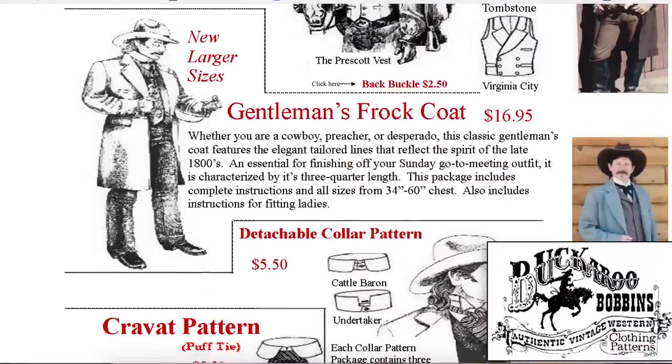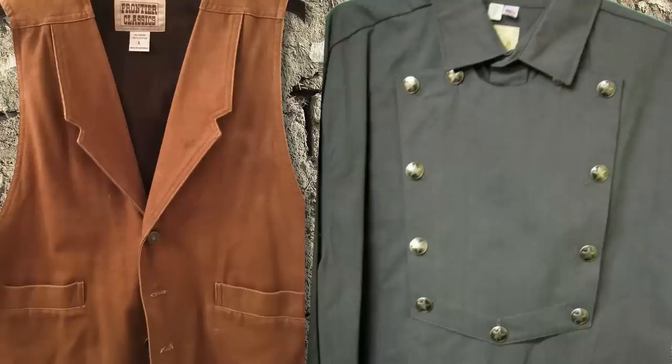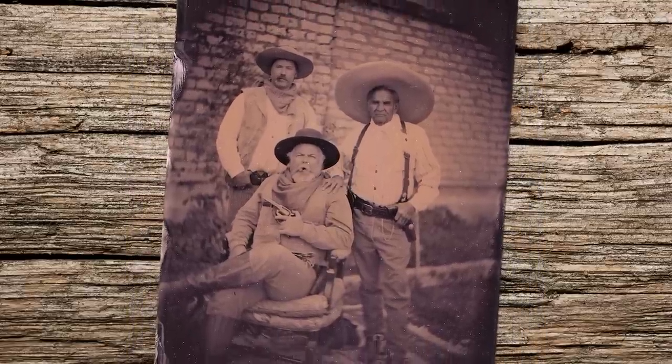Today, companies like Buckaroo Bobbins provide historically accurate patterns for individuals who are stitch-friendly. Clothiers like Wahmaker and Frontier Classics provide off-the-rack outfits that meet the needs of those of us who intend to be historically accurate.